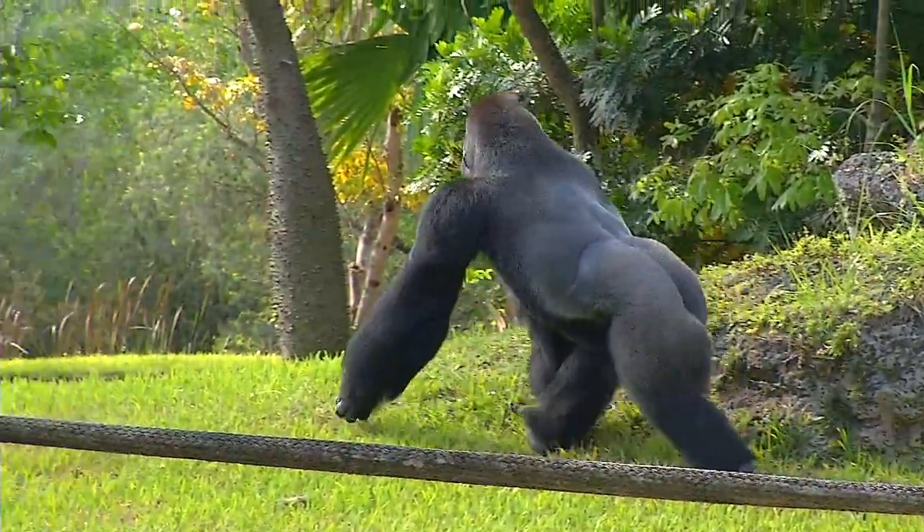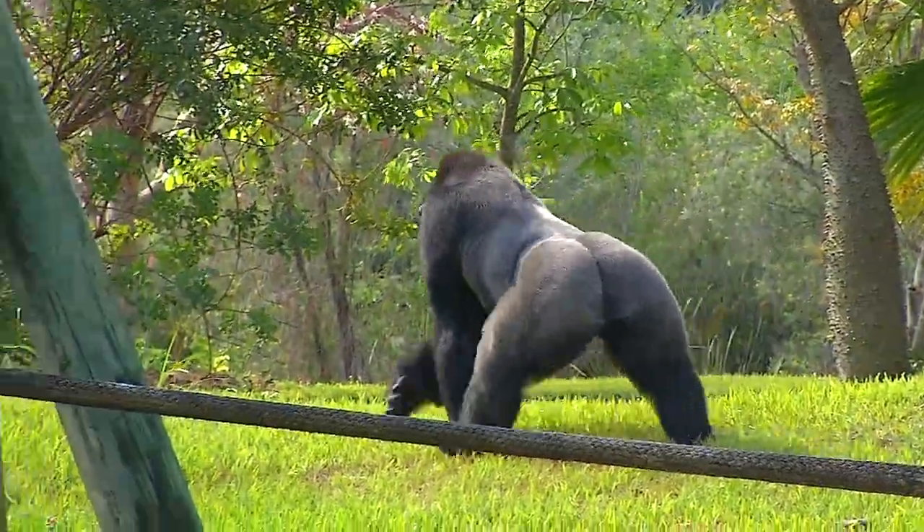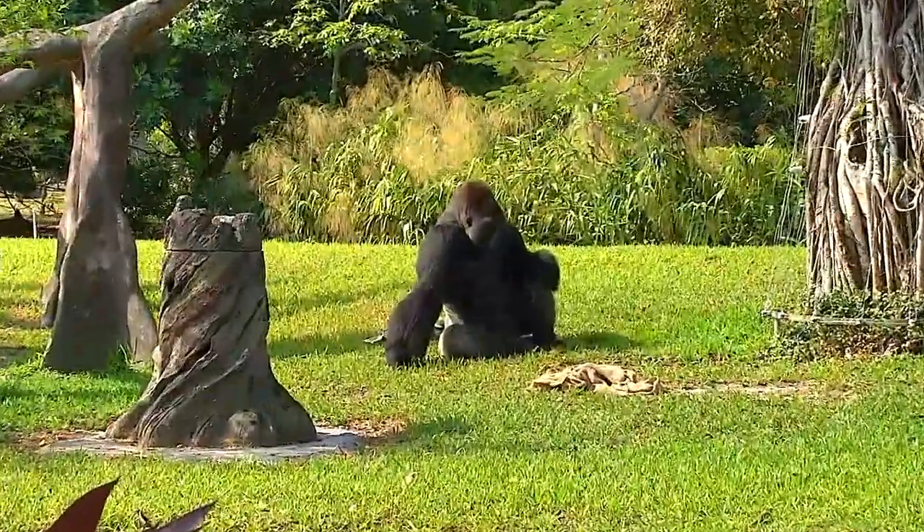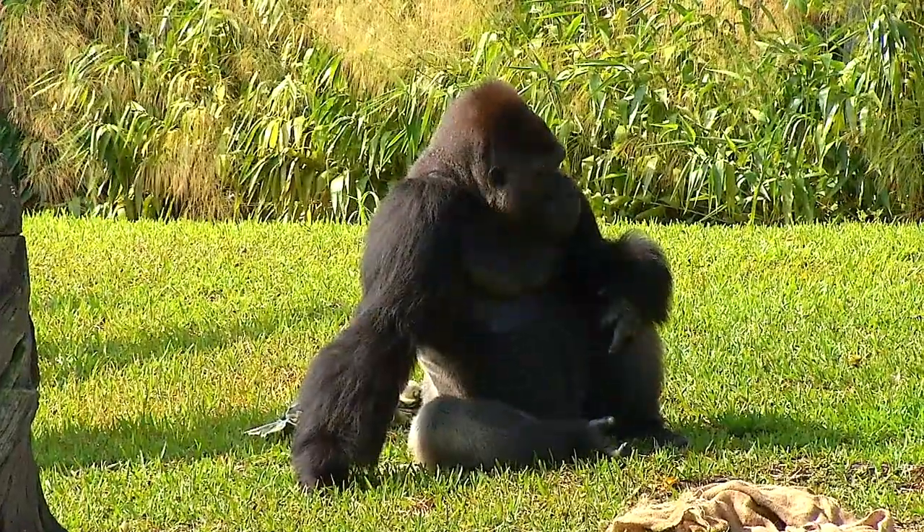Gorillas are found in groups called troops that can number anywhere from 2 to 30 animals. The silverback male is the head of that troop, and the females are all there. Once males reach adulthood, they go out and form their own troops or form their bachelor groups.